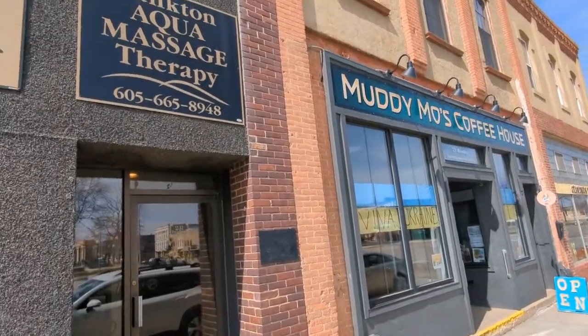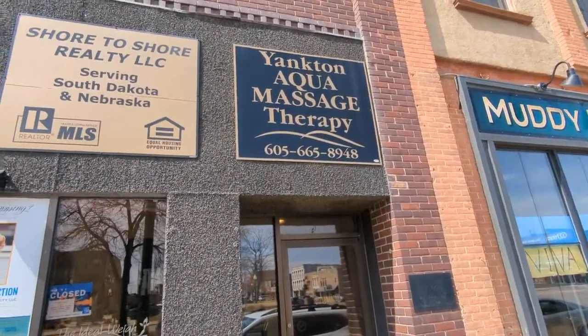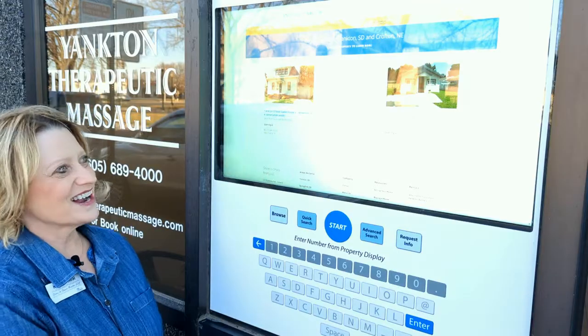So if you're going to Muddy Moe's Coffee House and you're walking by, check it out. It's a lot of fun.